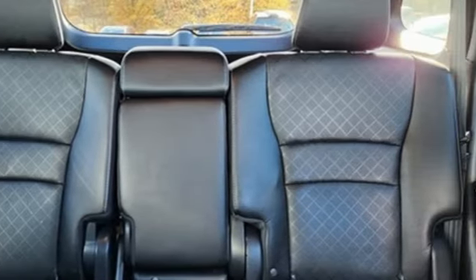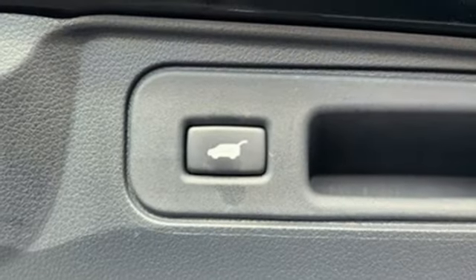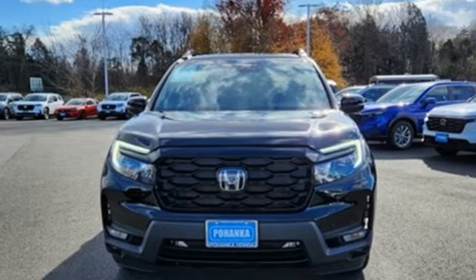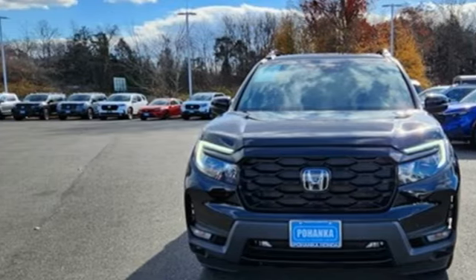Wi-Fi hotspot, streaming audio, hands-free lift gate, inductive device charging, and heated and ventilated leather bucket seats. You'll never know till you try. Test drive it today.